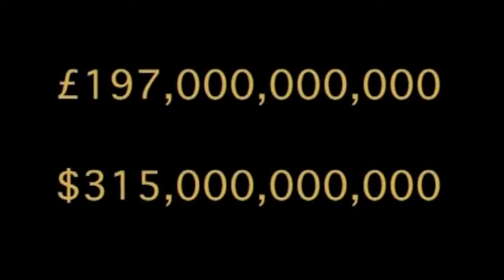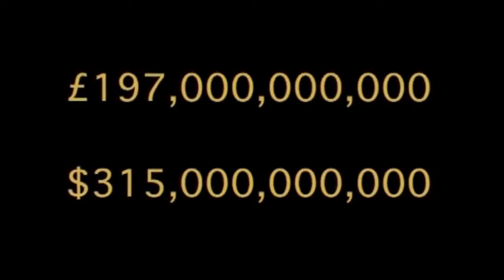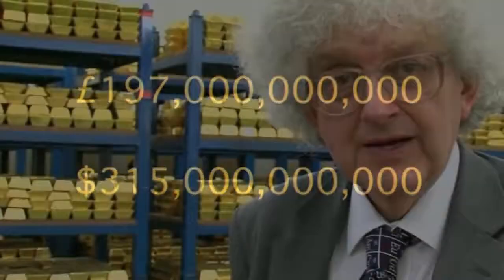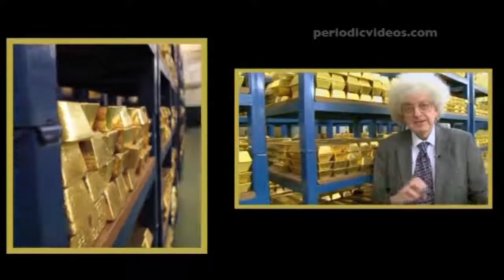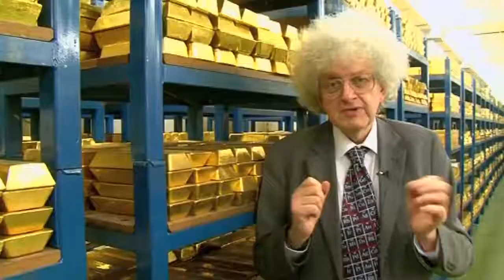This vault is part of a complex of different rooms — I haven't seen the other rooms — but altogether, if you look at the bank's annual report, it's worth 197 billion pounds. That is one hundred and ninety-seven thousand million pounds, and that's quite a serious sum of money. People buy and sell the gold, and each block of gold has its own number, like your car has a registration number.